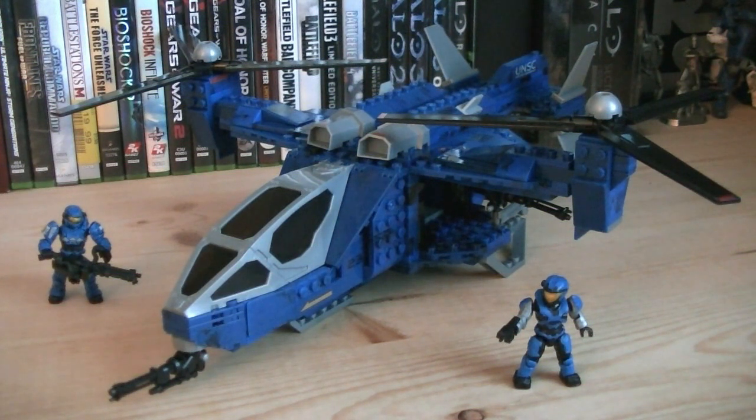I'd also like to thank Purple Cats from the Blocks Farm, as well as Spartan Blocks, for helping me acquire this set. Without you, I wouldn't be one step closer to completing my Halo Mega Bloks collection.